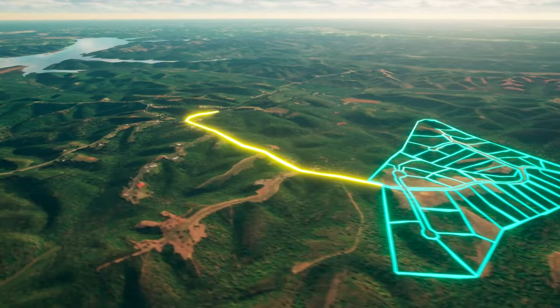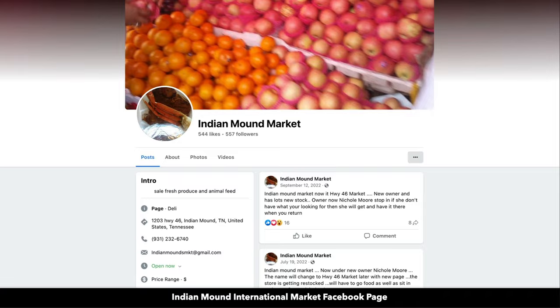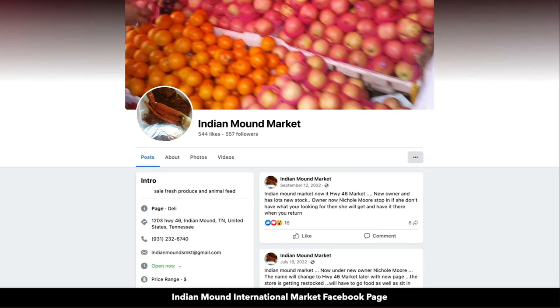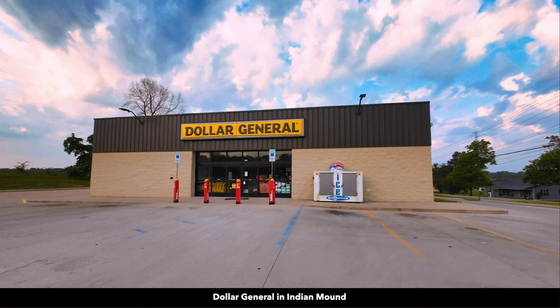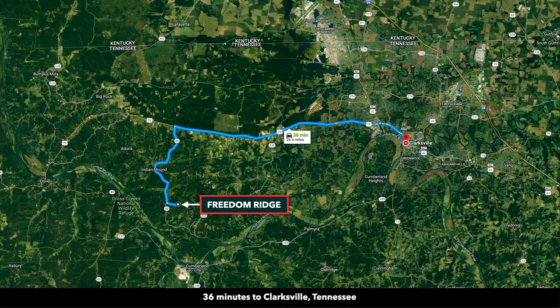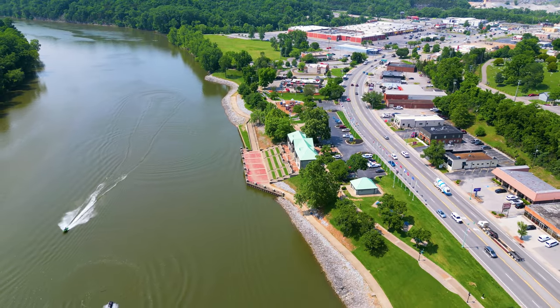For food, fuel, and supplies, the town of Indian Mound is only four miles from Freedom Ridge. There you will find a small market with groceries and supplies. North of Indian Mound along US Highway 79, there's a gas station convenience store and bait shop, along with the Dollar General. Clarksville is just over a 30-minute drive from Freedom Ridge and has a population around 167,000. The Cumberland River flows through Clarksville.